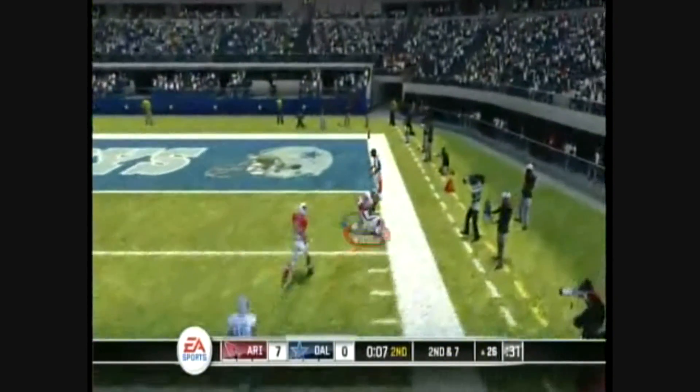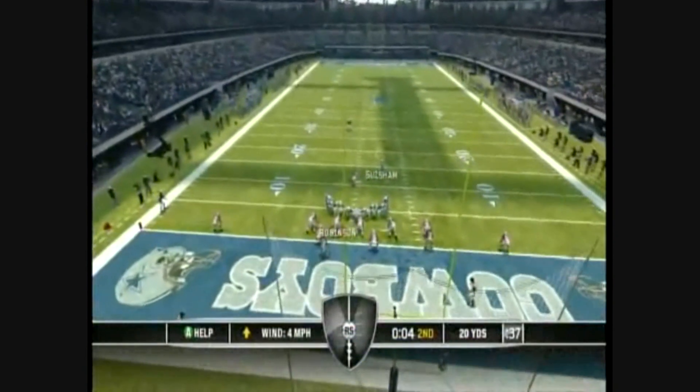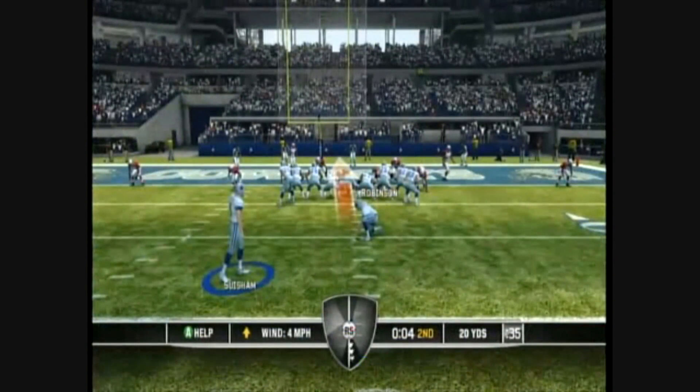He gets the ball away — leaping catch, big play! The field goal unit is out on the field and they're going to try and get these guys three points before halftime.